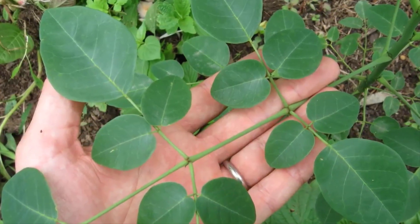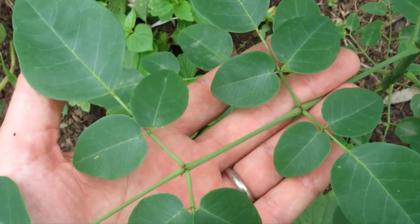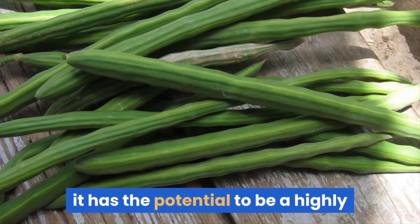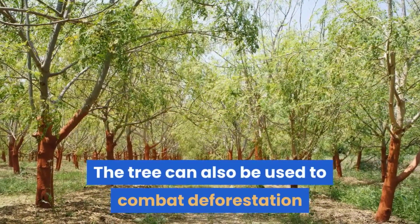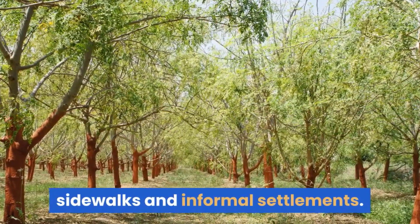Moringa is regarded as a poor person's plant because of the benefits it promises rural communities. Because almost every part of the tree can be harvested and processed, it has the potential to be a highly profitable crop requiring minimal inputs. The tree can also be used to combat deforestation and is commonly used to beautify streets, sidewalks and informal settlements.